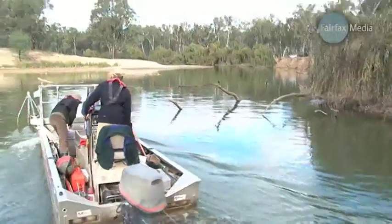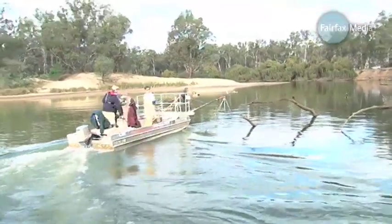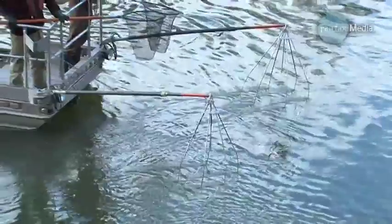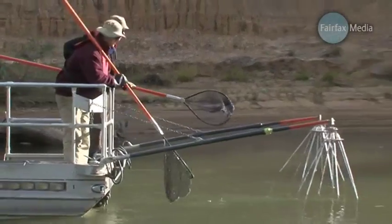It turns out there's no better way to sample fish numbers than with a jolt of electricity. It's a generator put on a boat — the boat has two arms that come out the front that act as anodes, and the boat acts as a cathode. It creates an electric field that actually draws fish towards it, and when they get close enough, they get stunned and just come to the top and we scoop them up.